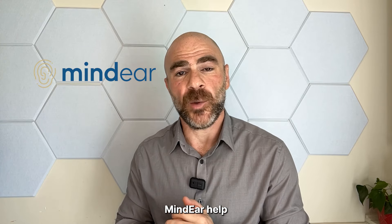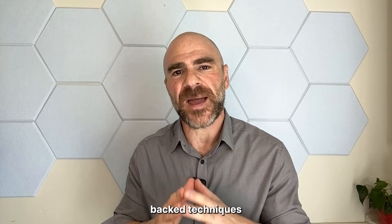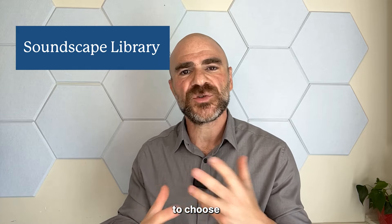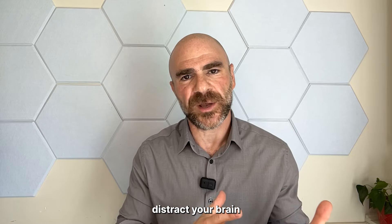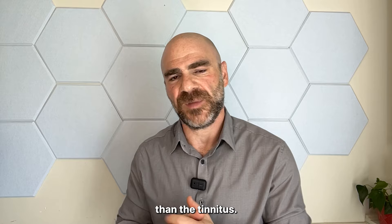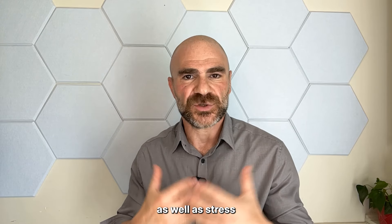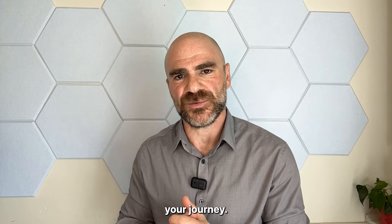How can MindEar help with musical tinnitus? The MindEar app offers a variety of scientifically backed techniques and solutions to help you manage tinnitus. These include a soundscape library that allows you to choose different adjustable soundscapes to help you distract your brain and refocus your attention on other things than the tinnitus. There's also an educational catalog that offers a variety of different learning exercises as well as stress and anxiety exercises that'll help you manage your tinnitus throughout your journey.